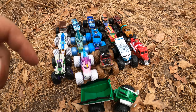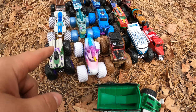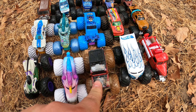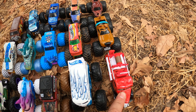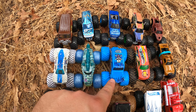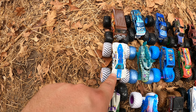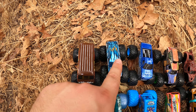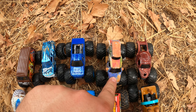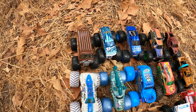Wow, look at all these cool monster trucks we found — one, two, three, four, five, six, seven, eight, nine, ten, eleven, twelve, thirteen, fourteen, fifteen, sixteen monster trucks! That's a lot of monster trucks!